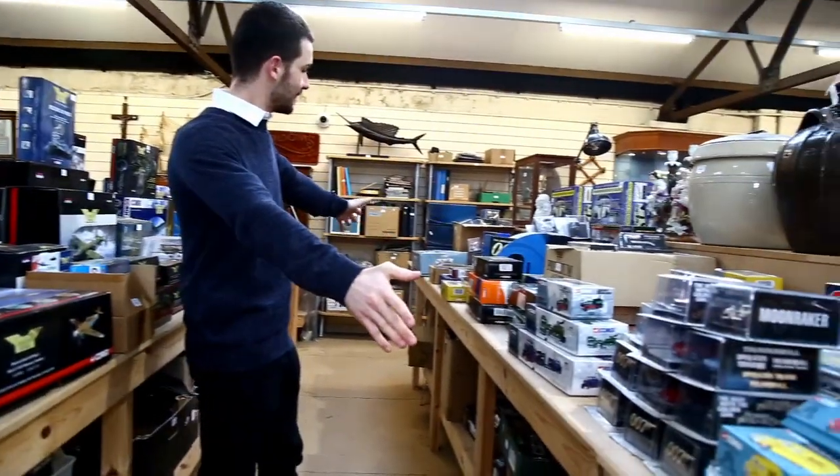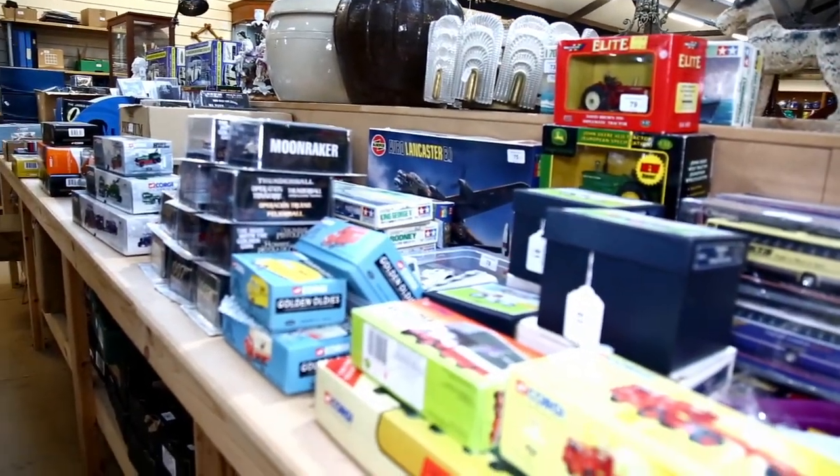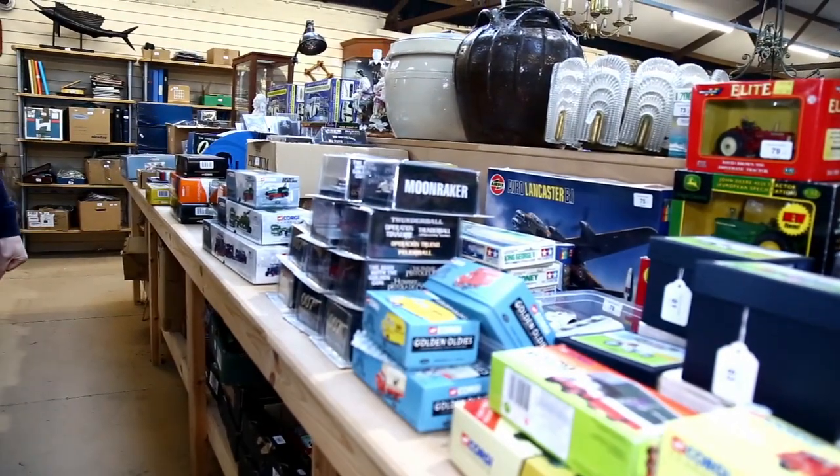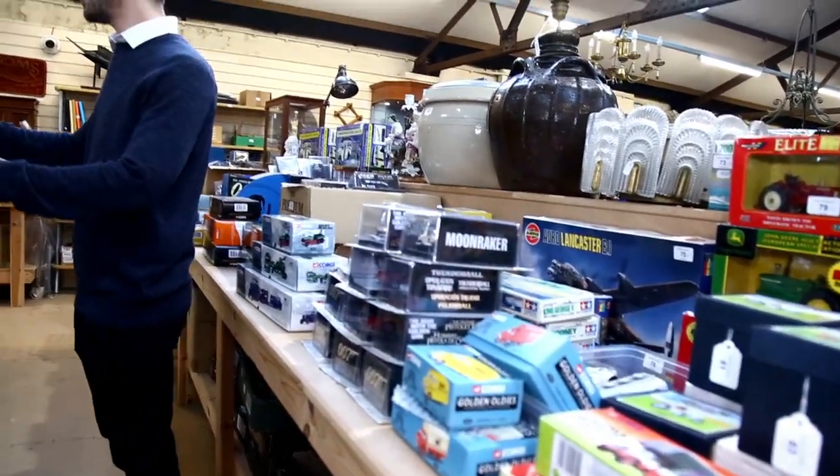On the other side of the table here is toy cars and all sorts of vehicles as well. Most of them, as you can see, are boxed, which is exactly how collectors want it. But there are some really nice models here.